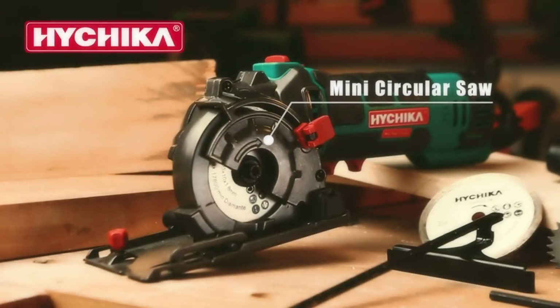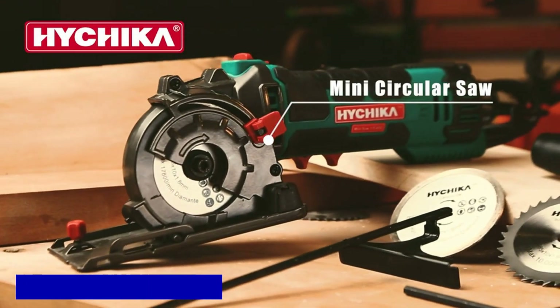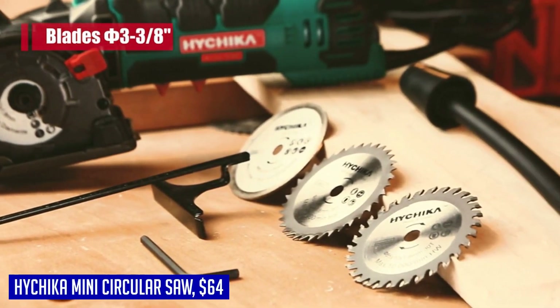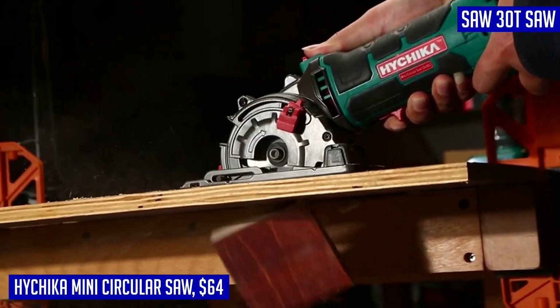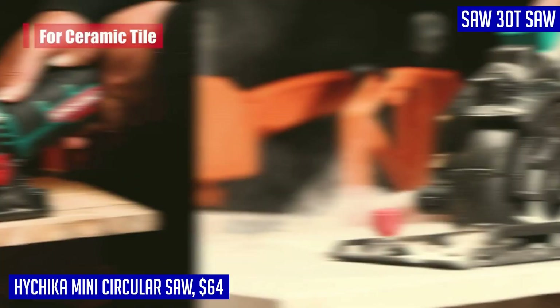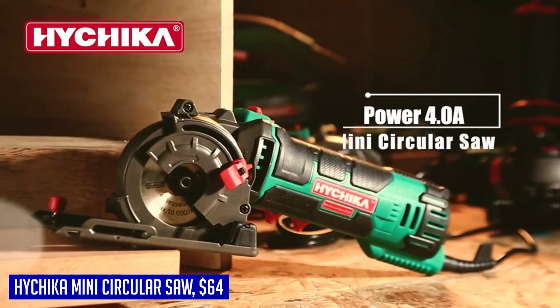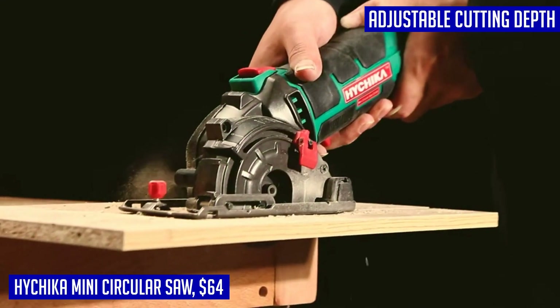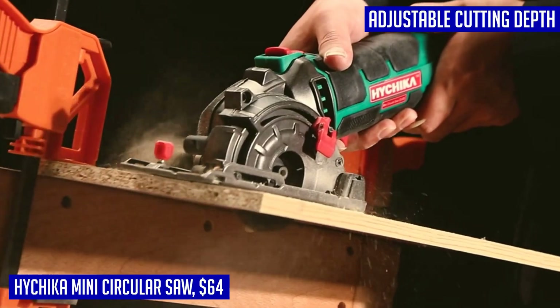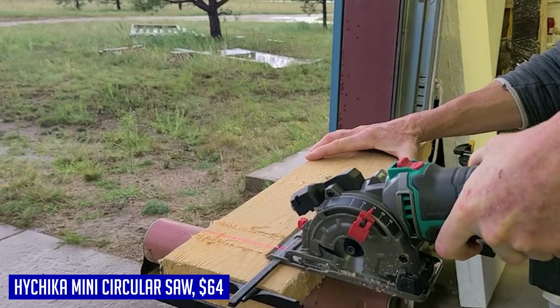When it comes to compact circular saws, the Hi-Chica Mini Circular Saw definitely stands out. With its powerful 4-amp copper motor, this saw reaches a high cutting speed of 4,500 RPM, making it perfect for cutting through various materials such as wood, soft metal, tile, and plastic. The durable heavy-gauge iron wraparound base, along with the aluminum upper cover, provide extra durability and safety during use.